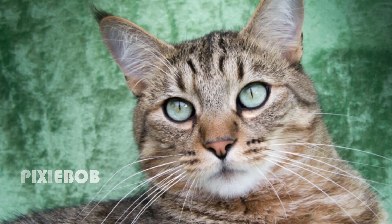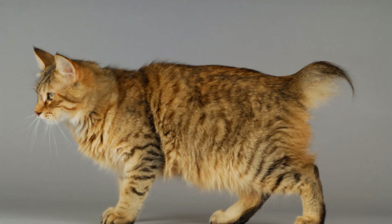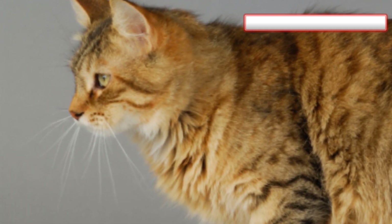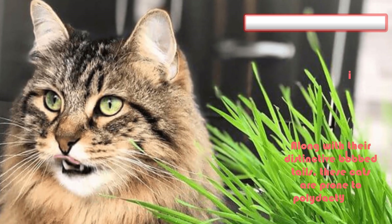Number 8: Pixie Bob. This breed resembles the wild bobcat but in the size of a domestic cat. Founding breeder Carol Ann Brewer claims that Pixie Bobs come from a line of naturally occurring bobcat hybrids, but genetic evidence is inconclusive. Along with their distinctive bob tails, these cats are prone to polydactylism.